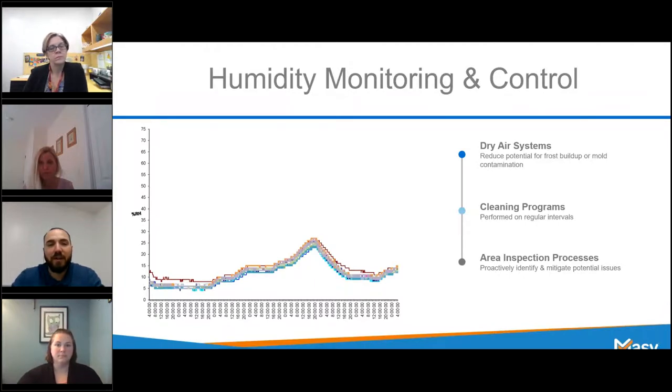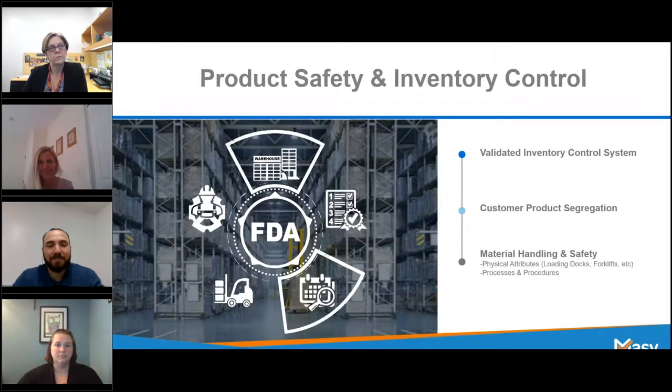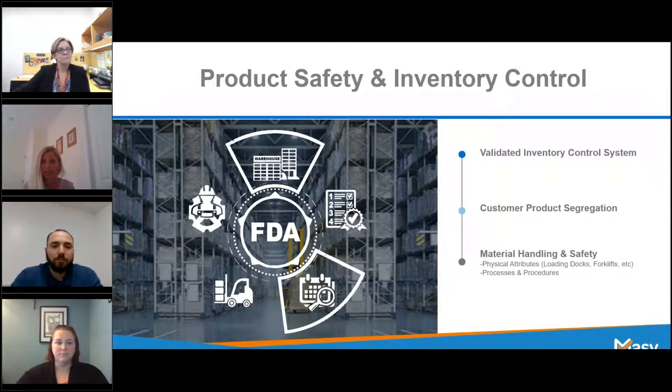To wrap this up: maintaining, controlling, and monitoring temperature and humidity is a critical function for all storage providers. A precisely calibrated and validated monitoring system ensures accuracy, reliability, and consistent intended performance of both systems — very critical that it's a validated monitoring system. It is absolutely essential to ensure your products remain at temperature while in storage. Next up, we have Michelle Mayer back again, and she's going to be talking about product safety and inventory control.